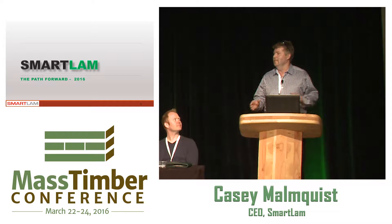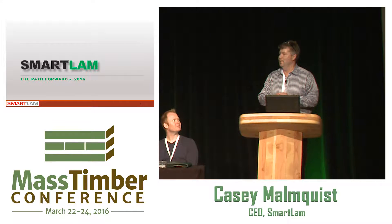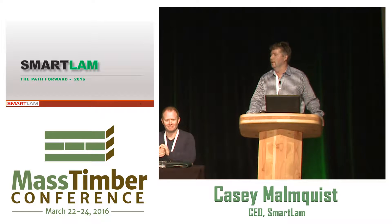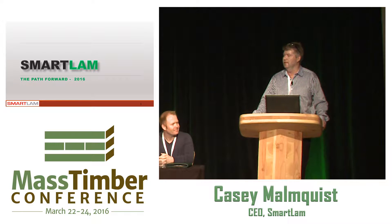Good morning, welcome. I appreciate everyone attending the first mass conference here in the US. I'd like to thank you for that attendance and also extend my thanks to Craig Rollins and his teams. My name is Casey Malmkos, I'm the president of SmartLamb. We are the first CLT manufacturer in the US, located in the Flathead Valley, Montana. We started our operation in 2012 and have enjoyed four crazy years of fun and excitement in this exciting new industry.